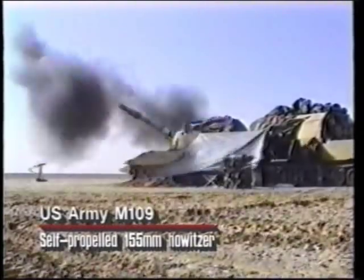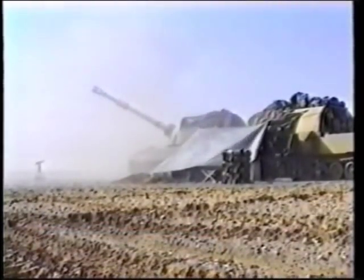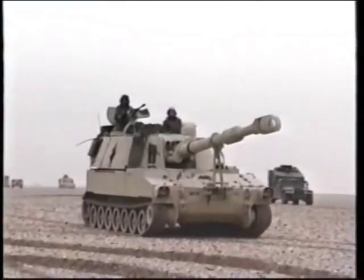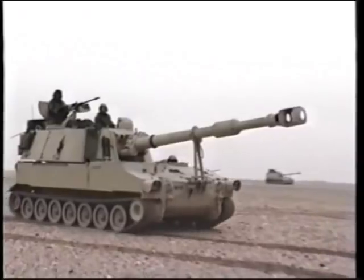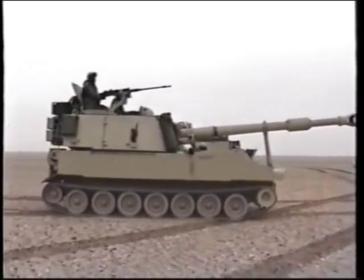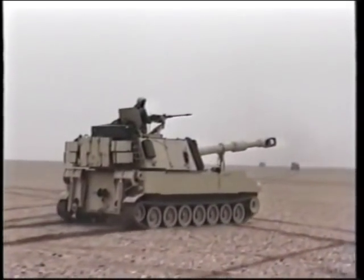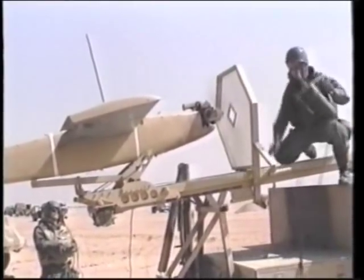The M109 self-propelled 155mm howitzer was the primary weapon of coalition artillery units. Although it could be outranged by many Iraqi guns, superior fire direction and intelligence more than compensated. Artillery is no longer a contest of gun barrels alone — targets must be accurately located and identified. The U.S. Army and Marine Corps had several innovations to help in this respect, including RPVs, remotely-piloted vehicles.